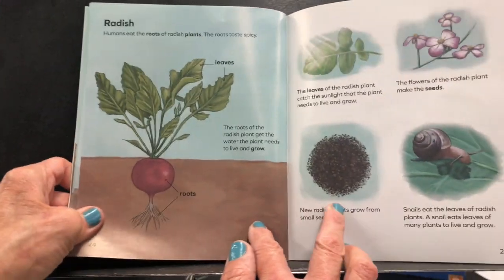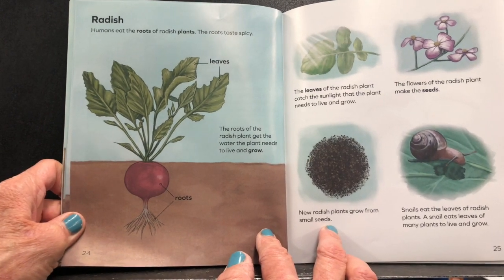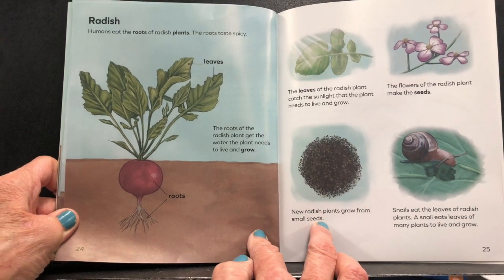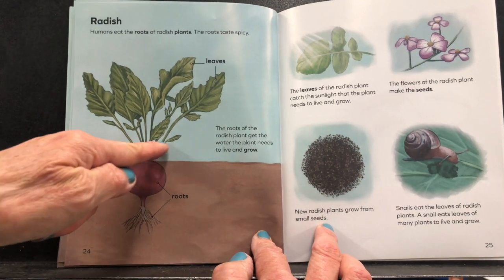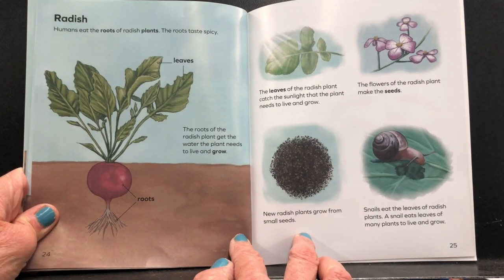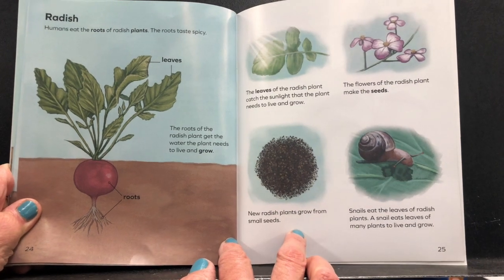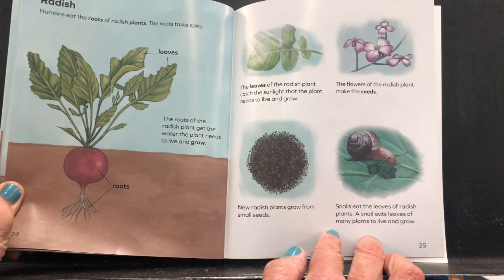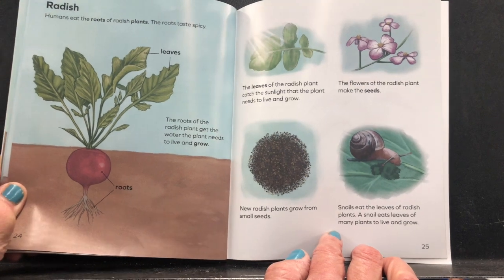Here's a radish plant. Humans eat the roots of radish plants — the roots taste spicy. The roots get the water the plant needs to live and grow. Here are the roots, the stem, and the leaves. The leaves catch the sunlight the plant needs. The flowers make the seeds, and new radish plants grow from the small seeds. Snails eat the leaves of radish plants — a snail eats the leaves of many plants to live and grow.